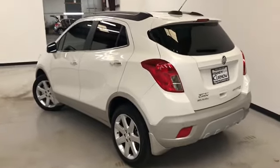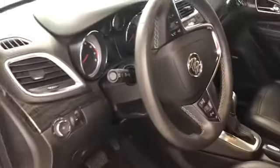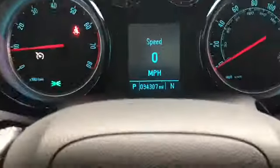Now let's have a look on the inside. Good look at the black leather interior, tilt and telescopic steering, moonroof. And last but not least, Bose premium audio. It has 34,307 miles on it.